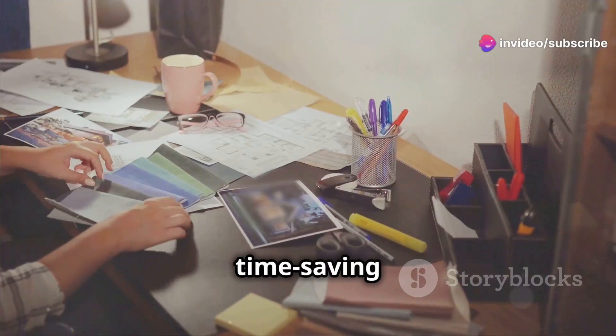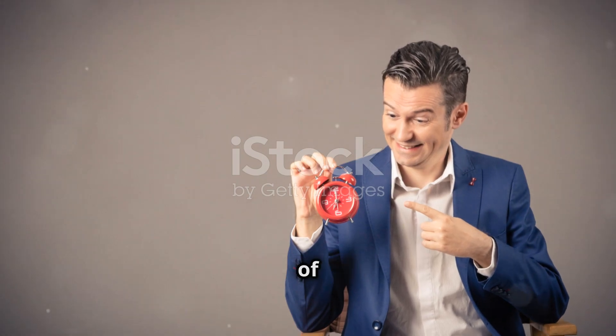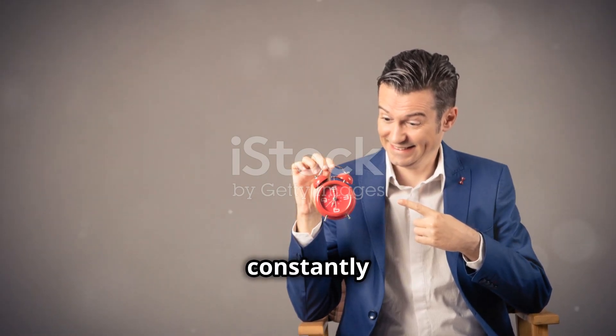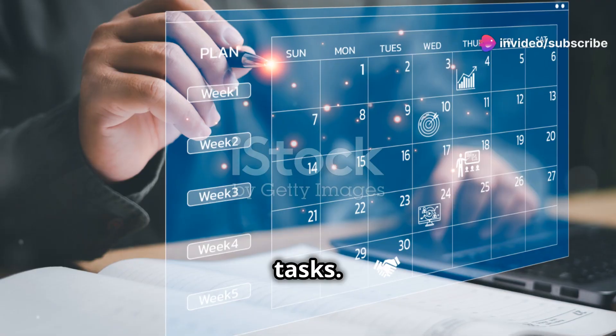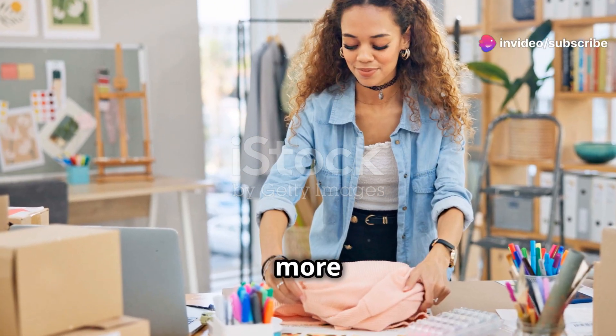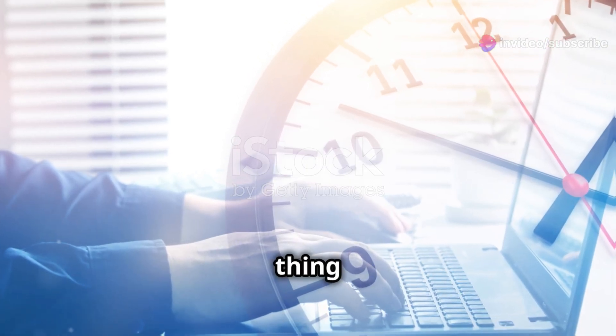One of my favorite time-saving hacks is to batch similar tasks together. For example, instead of checking your email and social media accounts constantly throughout the day, set aside specific times to focus on these tasks. You'll be amazed at how much more productive you become when you eliminate distractions and focus on one thing at a time.